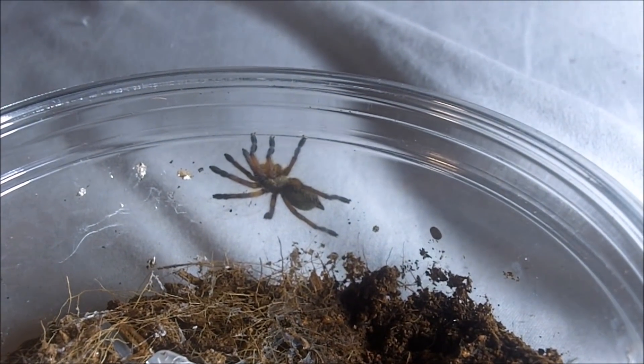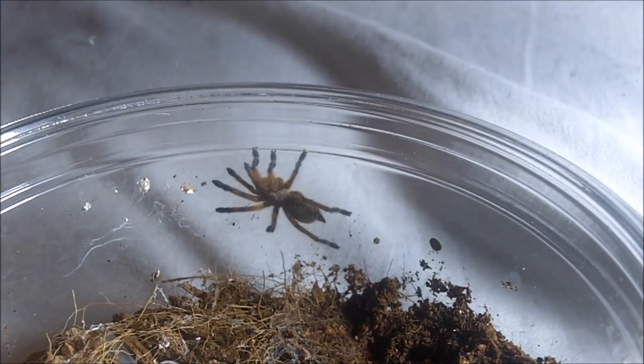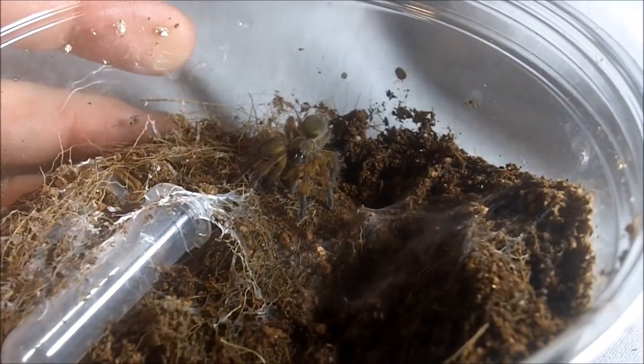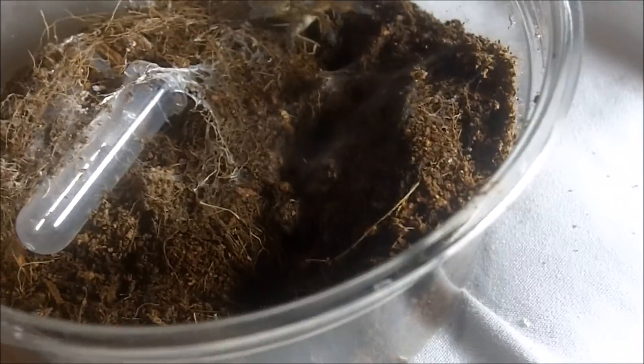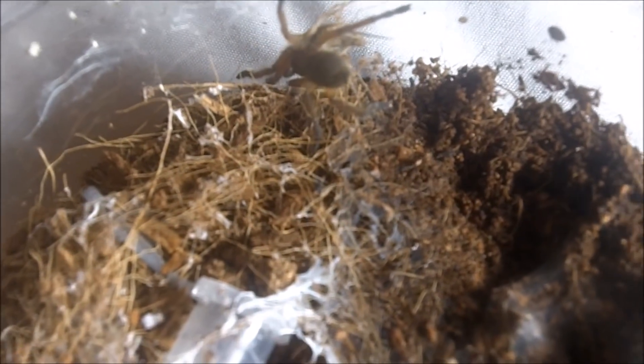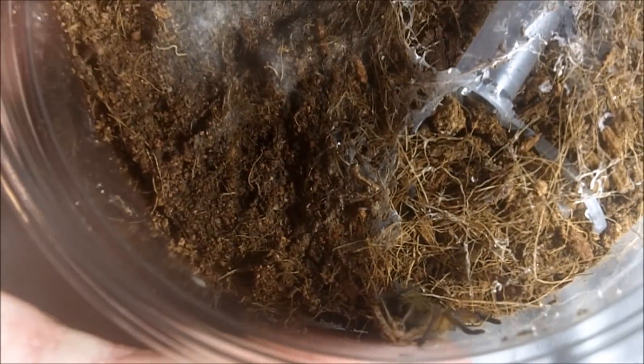Harpactira pulchripes, the Golden Blue-Legged Baboon. That was a sure quick little attack from this little one — about three-quarters of an inch. Nice!